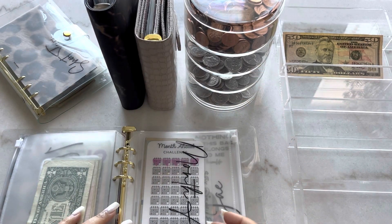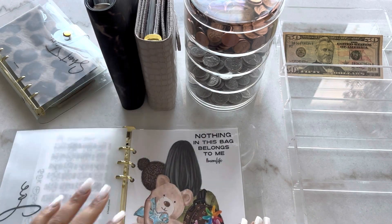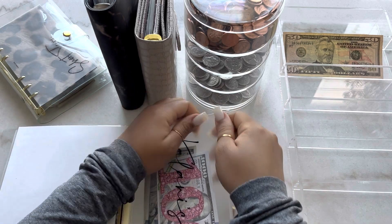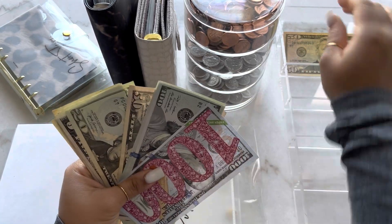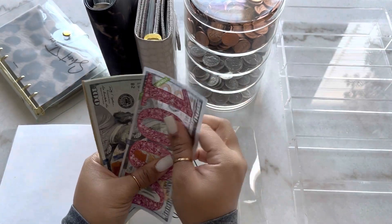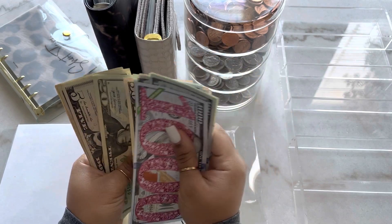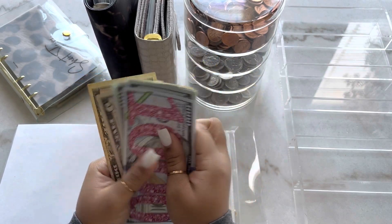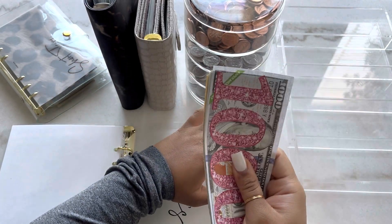And then the last $50 will be for my daughter. For her savings, she's going to get $50. So now she has $1,490 in her savings.